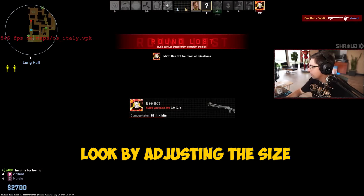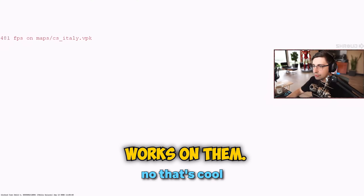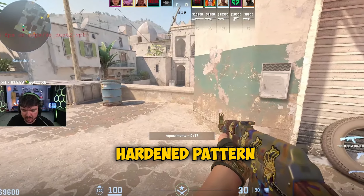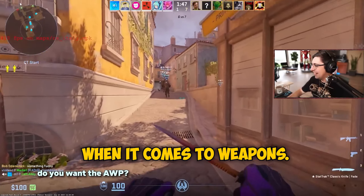They changed the way some stickers look by adjusting the size and the way the lighting works on them, but they also changed the way some play skins look and some patterns as well, including the case hardened pattern, which they completely destroyed when it comes to weapon skins.